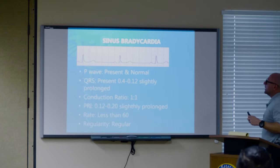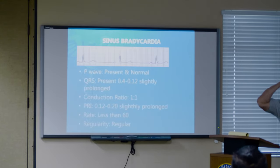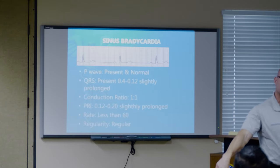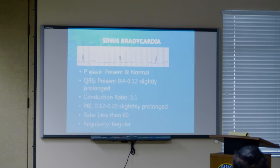Same guy — you pull up, wife is outside frantic, husband is pale, cool, diaphoretic on the floor. Treatment of choice? Pads. Put the pads on. What do we do before we give Edison medicine? Sedate him — be nice. The good thing about Versed is we can give it nasally and it works fantastic. If you don't have time because they're so bad, well, oh well — part of doing business.